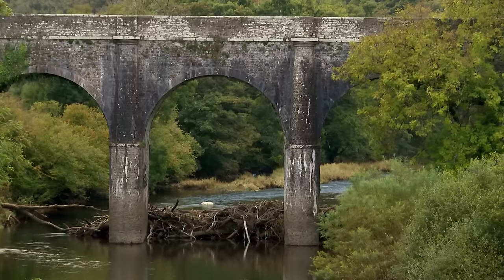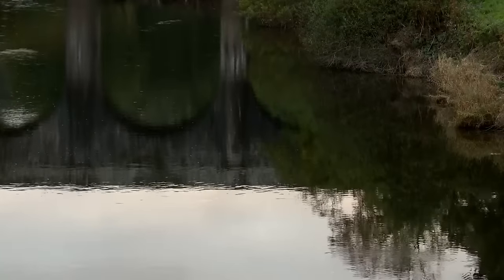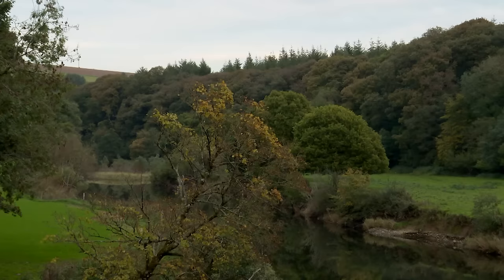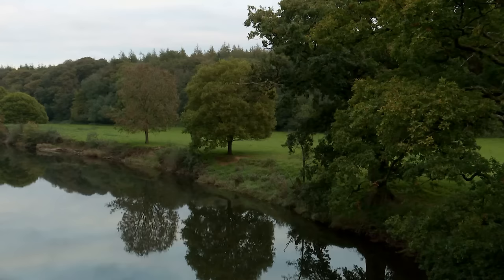Today I'm in Devon, and behind me is the Beam Aqueduct, or canal bridge as the author Henry Williamson called it in his classic novel Tarka the Otter, published back in 1927. Williamson's accurate description of the River Torridge and the surrounding countryside now form the 180-mile Tarka Trail, so along with the chance of spotting an otter you also get to explore a landscape that has hardly changed since the book was written.